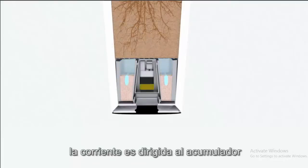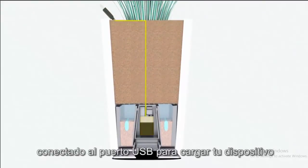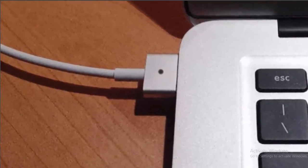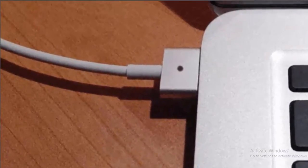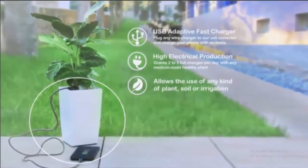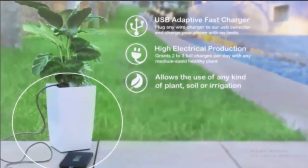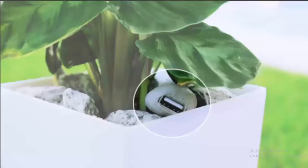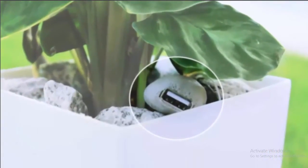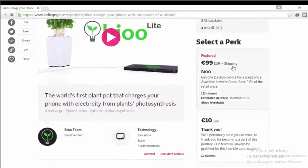The battery is connected to a USB cable kept on the surface to charge your phone. The power generated is roughly equivalent to the power that comes from a USB port on a computer. The amount of charge generated by the biocharger depends on the plant — a plant with more green leaves will generate more electricity than one with fewer leaves, like a cactus.